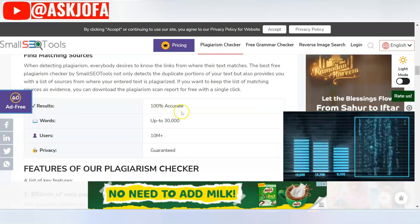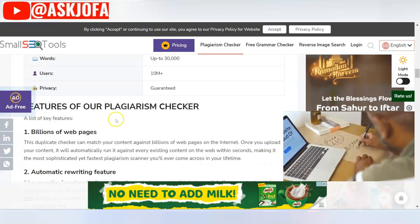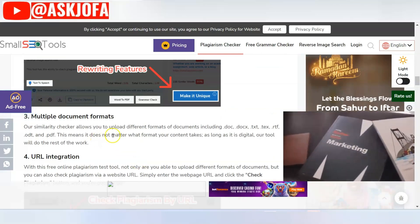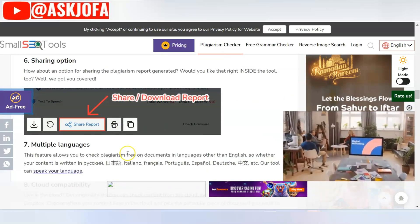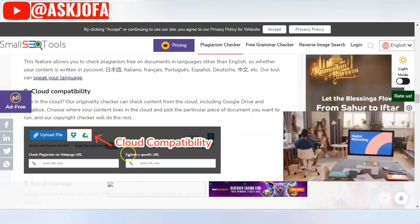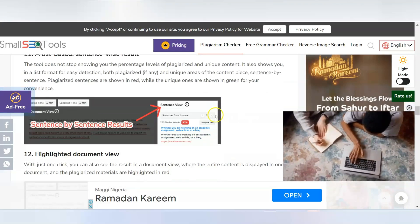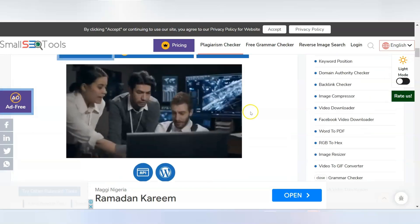The results from Small SEO Tools are 100% accurate and you can do up to 10,000 words. It has a rewriting feature that can rewrite your content for you. You can upload multiple document formats and integrate it into your platform. They have reporting tools with multiple language support, and you can share your content after the plagiarism checking. It is also cloud compatible.